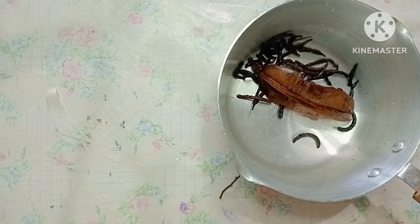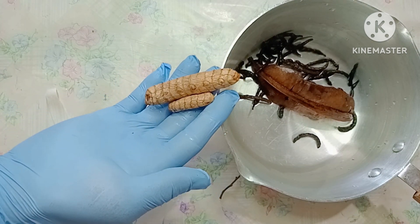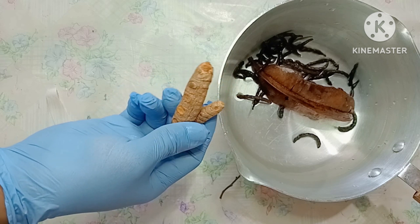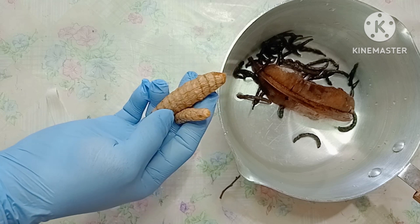The third ingredient is fresh turmeric — if you have the powdered version, that's also good. Turmeric disrupts fibroid cells and stops them from reproducing or regrowing. It's also a killer for ovarian cysts.